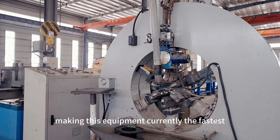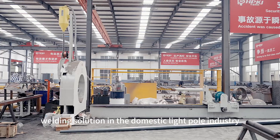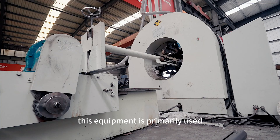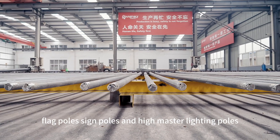This makes the equipment currently the fastest, most effective, and most economical welding solution in the domestic light pole industry. It is primarily used for welding street light poles, flag poles, sun poles, and high-mass lighting poles.